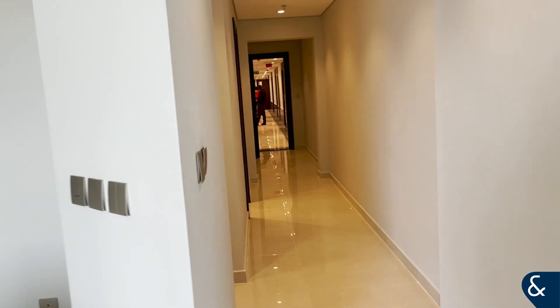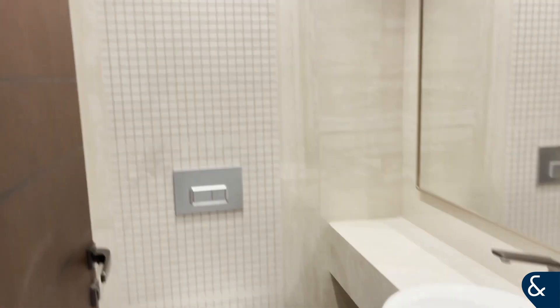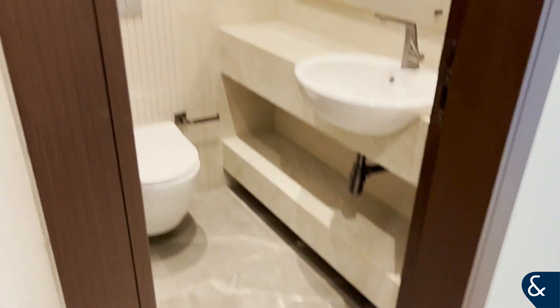This unit is 1,476 square feet, and on the right you're going to see the guest toilet as well as additional storage space for maybe a washer and dryer.